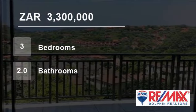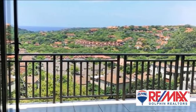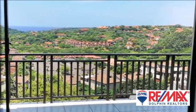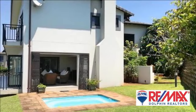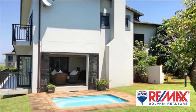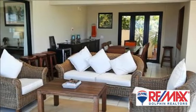Welcome to this three-bedroom house for sale in Sea Wood Estate, Belito, KwaZulu-Natal, South Africa for 3,300,000 rand. Perched on a hill with the most magnificent sea views, you will find this immaculate home, located in a secure estate in central Belito with so much to offer.